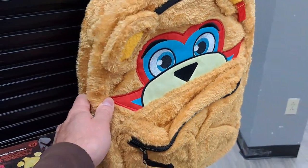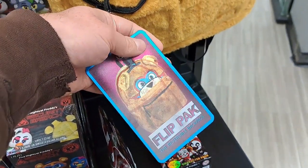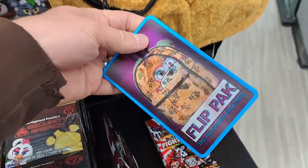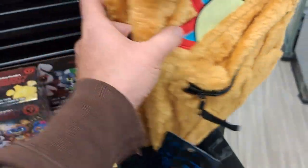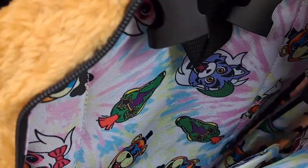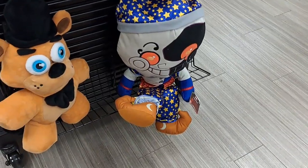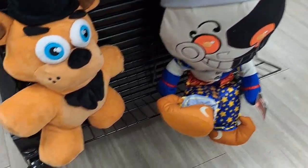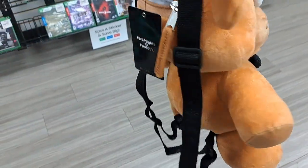Check out this awesome Freddy backpack — it's a flip pack. You can do it inside out. Here's what the inside looks like. And then we got this Freddy backpack here.